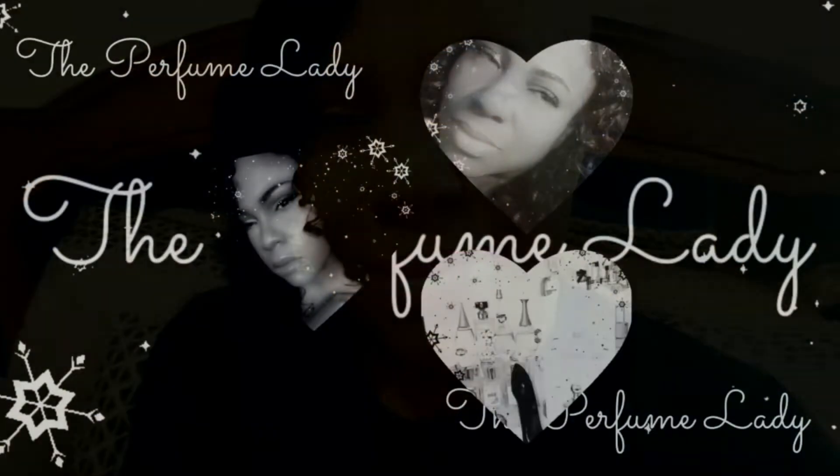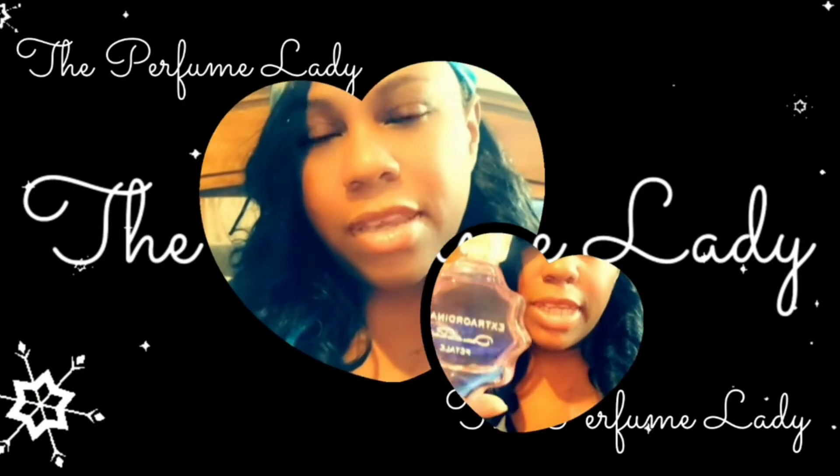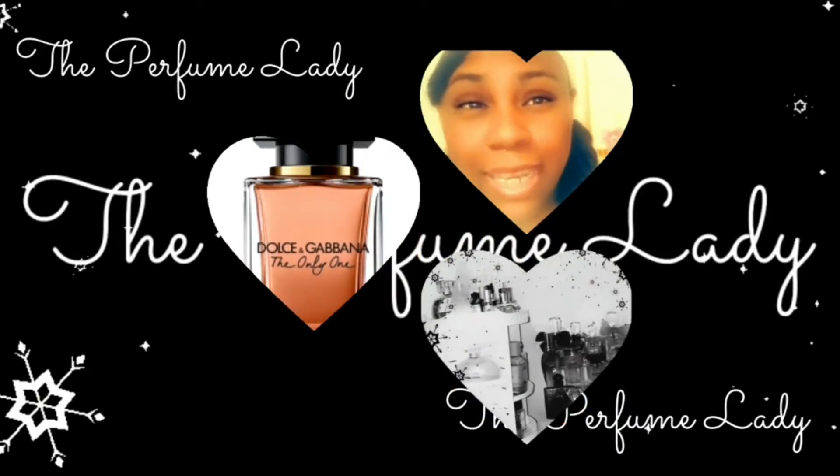Hey guys, it's your girl Shawn, aka The Perfume Lady, and I am back. Today I'm going to rank my Zara fragrances from least favorite to favorite. I've been seeing a lot about Zara fragrances lately, and I decided to rank mine because it is the most I have from one brand. I have six fragrances from Zara, and I'm going to show you my least to most favorite in that order.